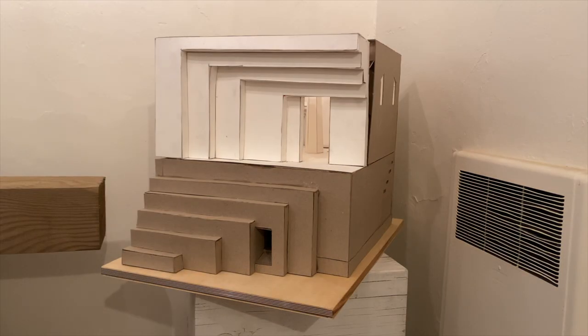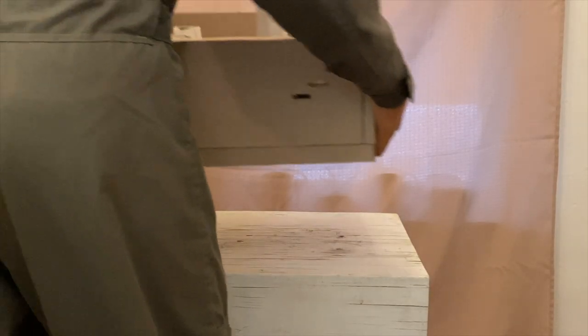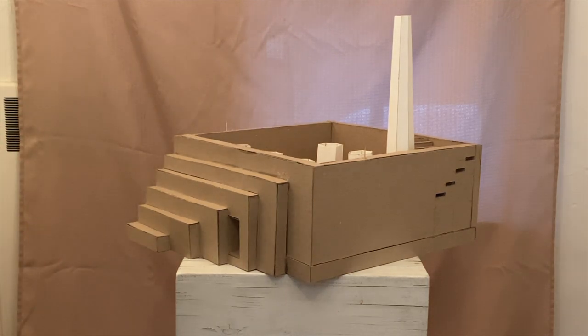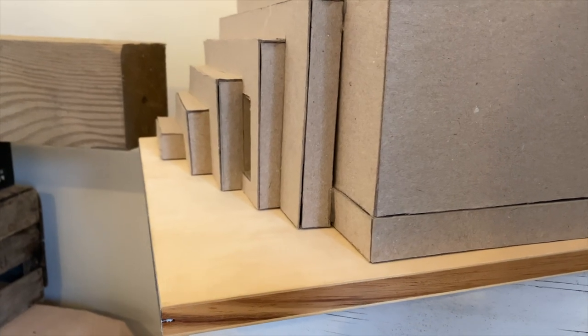Our experience begins on the outside as we see the massive brown steps which lead to the white facade of the entrance. Though this is the first floor, the tour begins on the second level of the structure. The audience is to climb the six large steps in order to reach the white facade.